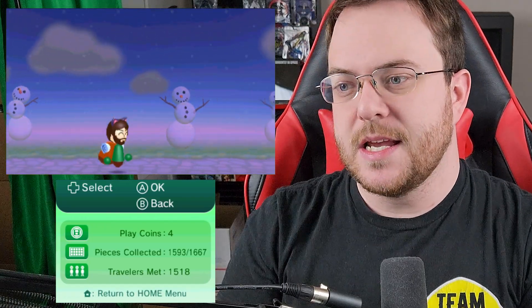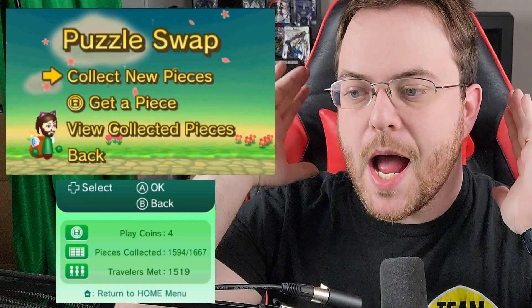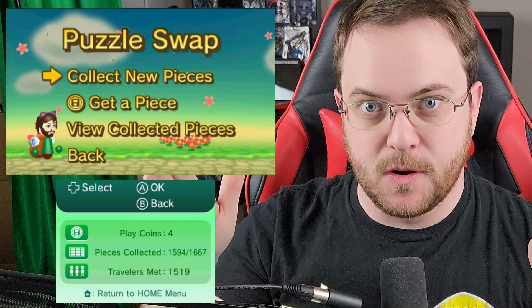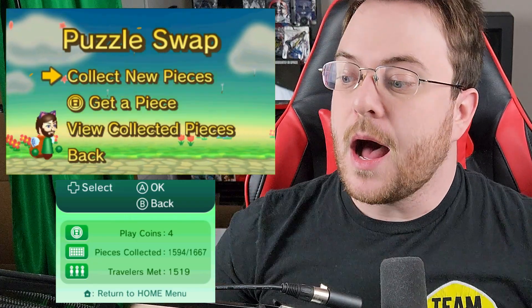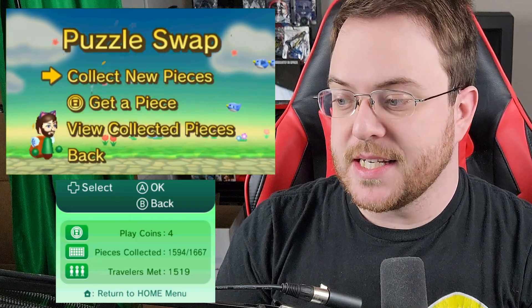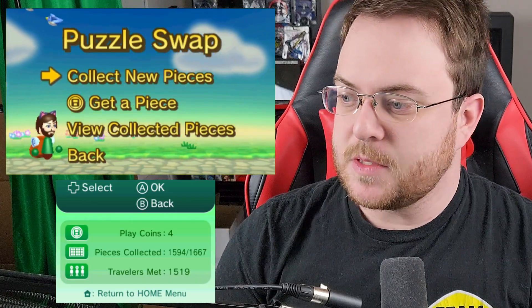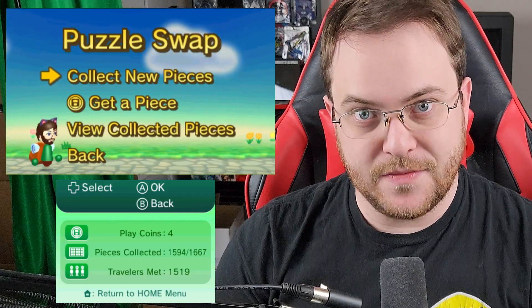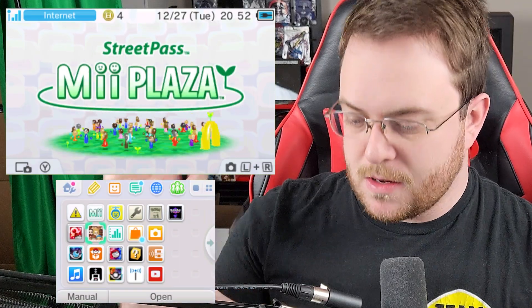If you pass by someone who cannot offer any new pieces, they will still appear in your plaza but won't give you any new pieces. You can accumulate up to 10 people before you have to swap out. So now my plaza is completely empty, which means I can pass up to 10 people who also have a 3DS. I have 1,564 pieces. If I can get even six more pieces and reach 1,600 total by the end of this trip, I will consider that a success. My 3DS is all done and ready to pack.